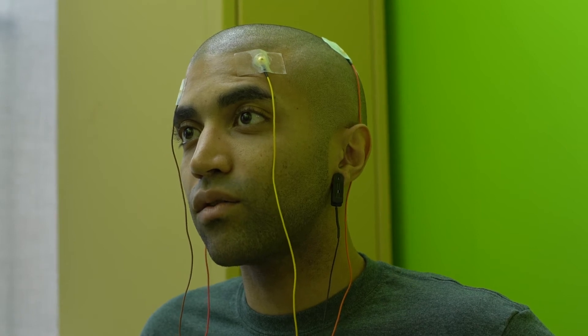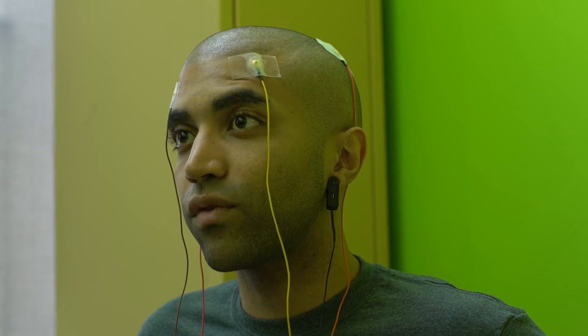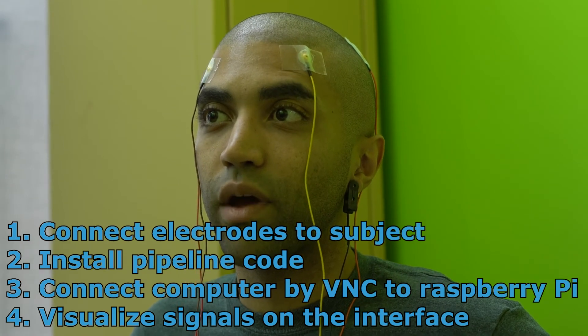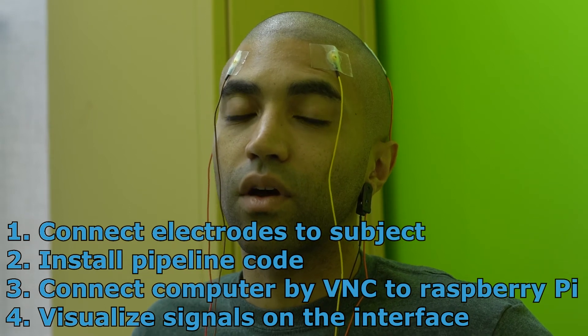From a financial feasibility perspective, the construction of our PCB is quite accessible. Our circuit is small — it's 9.8 x 5.5 cm and can eventually easily fit on a headset. The size could also be improved in future work. Using our acquisition card and our processing code, it's fairly straightforward: one can simply connect the electrodes on the subject, connect any computer by VNC to the Raspberry Pi after installation of the pipeline code, and then visualize the signals on the interface.